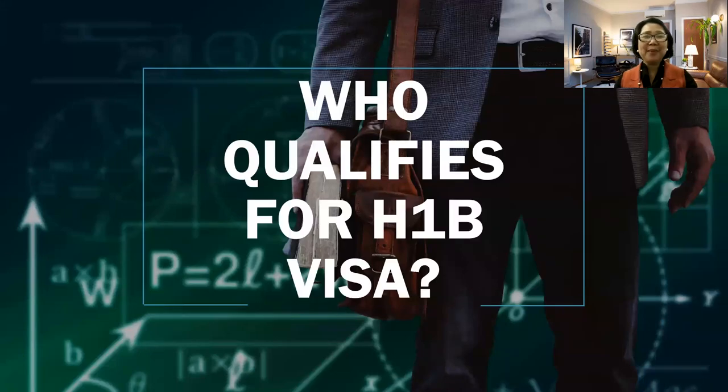Hello, wonderful people. Welcome back to my channel, The Teacher's Best Friend. In today's video, I would like to share with you some information on H-1B visa. This is the working visa, and I would like to explain what are the qualifications in order to have a petition for H-1B.